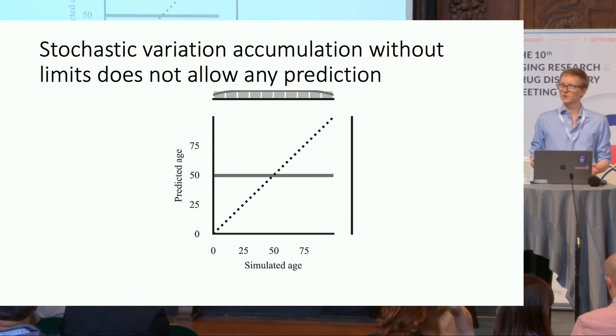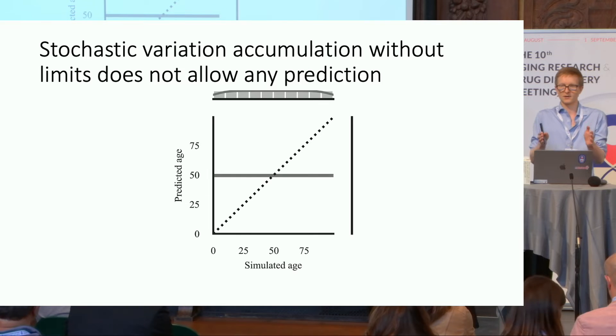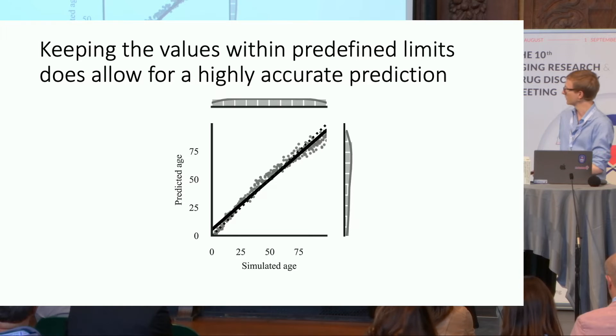But this is also not how biological data behaves. In biology we usually have constraints: DNA methylation, for example, is limited between 0 and 100% in bulk — you cannot go beyond these limits. Just by constraining our data to be within some predefined limits, we suddenly see that we can build a predictor that highly accurately predicts the simulated age.